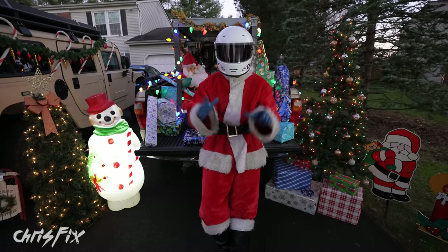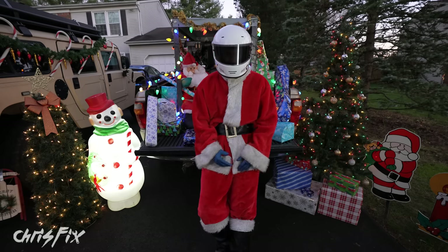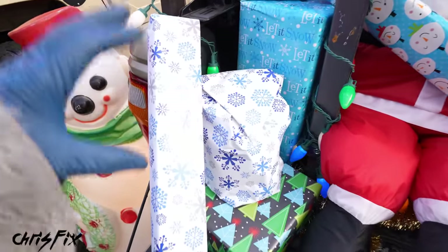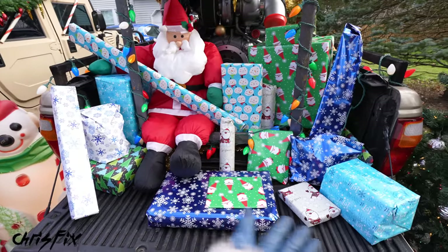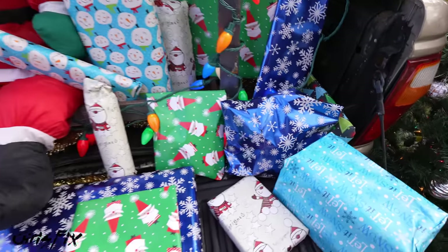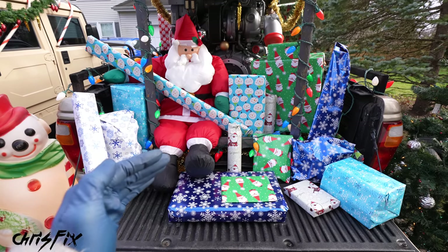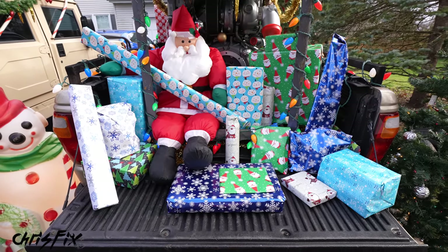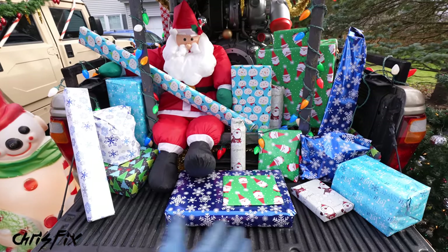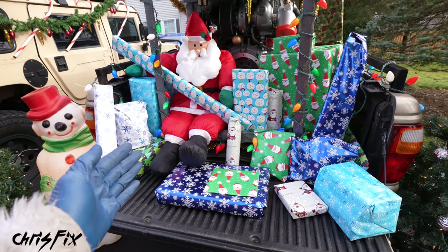Hey guys, Chris Fix here with our seventh annual top five Christmas gift ideas for car guys and car girls like you. This year, just like all the other years, I've come up with some really helpful gift ideas for anybody who likes to work on their own car. Not only are they helpful, but they're unique and different — stuff you don't already have in your toolbox. I'll link everything in the description and the pinned comment.